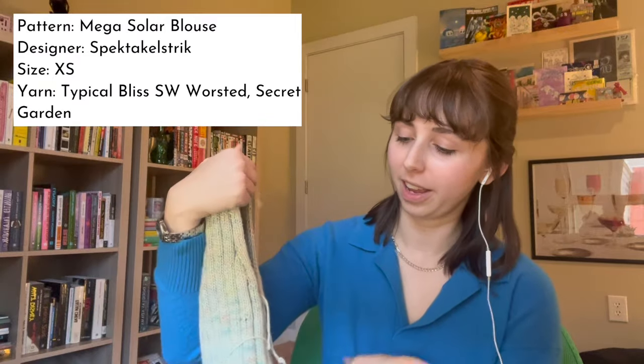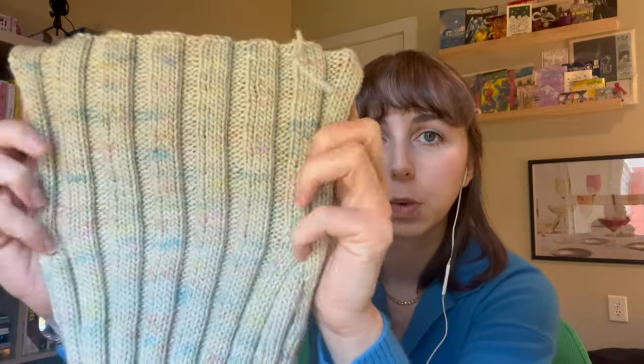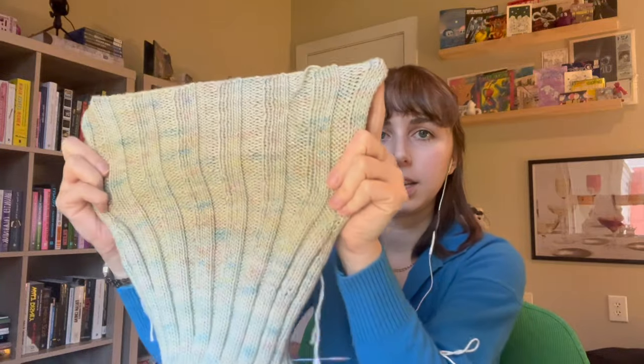I might still be cutting it a little close, but I think it'll be better. The pattern is the Mega Solar Blouse. I'm going to hold mine up to you now — it looks crazy, but I will also put pictures of the finished garment so you can see what it looks like. So here it is. This is a top-down sweater. I'm not really sure what the shoulder type would be — it's not drop shoulder, it's not a raglan. It's knit in four-by-four rib, so it's super stretchy, which is why it looks all crazy like this. It'll stretch out to be more normal.